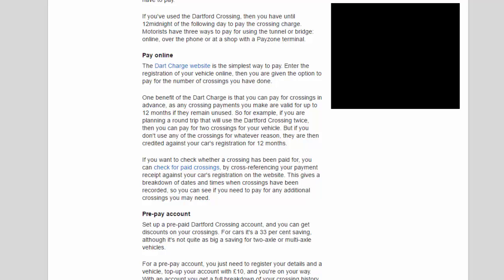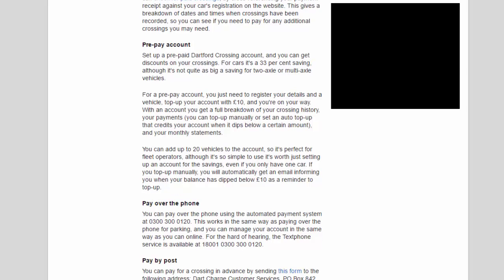Setting up a prepaid Dartford Crossing account gives you discounts — for cars it's a 33% saving. For a prepay account, register your details and a vehicle, top up your account with £10, and you're on your way. With an account you get a full breakdown of your crossing history, payments, and monthly statements. You can top up manually or set an auto top-up. You can add up to 20 vehicles to one account, making it perfect for fleet operators, though it's worth setting up even for a single car.